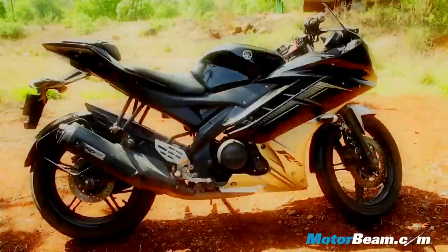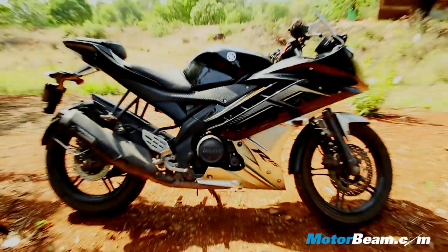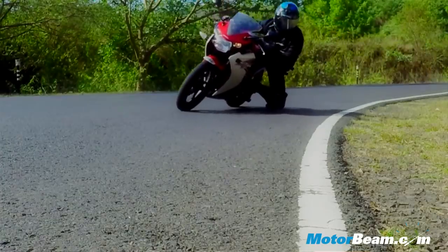Hello and welcome to Motorview. Yamaha floored everyone with the launch of the R15 in 2008, and all the bikes that have come since have done little to affect the R15 in sales, like the Honda CBR150R.